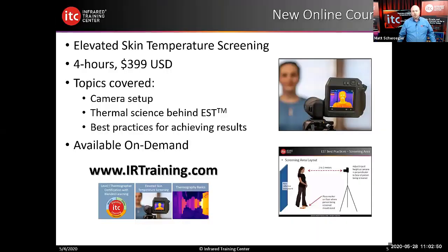A new online course to mention is our Elevated Skin Temperature Screening class — a four-hour short course for $3.99 U.S. The topics covered include camera setup, the science behind elevated skin temperature screening, and best practices for achieving the best results. It's narrated by Bill Schwan and available on demand at irtraining.com.